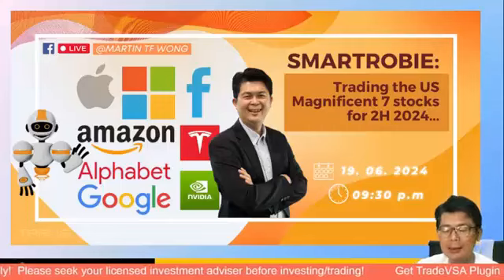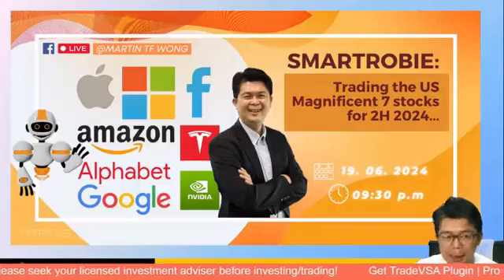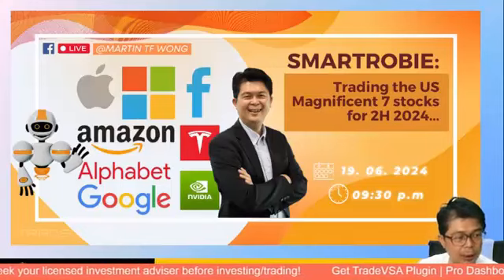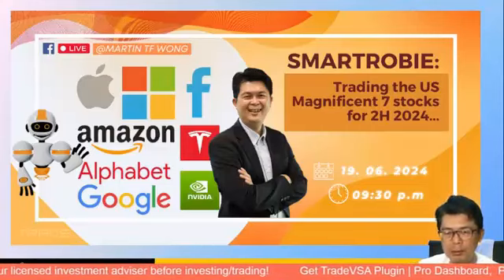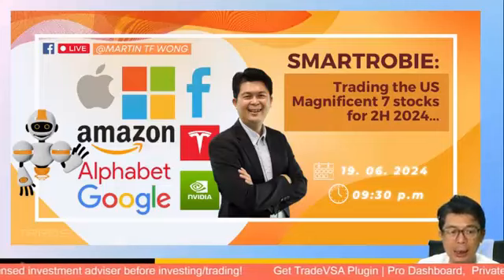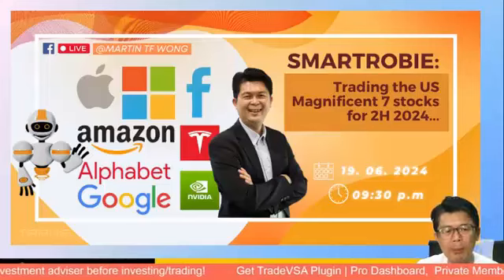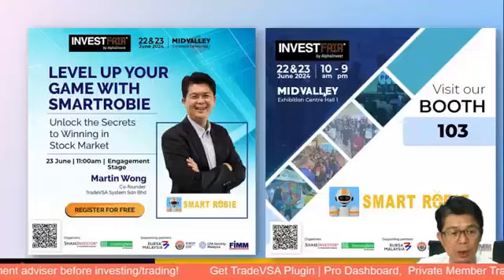We're going to show you some back-tested results done back in March and May that have done pretty well. The Magnificent Seven — for those of you looking for an entry, this would definitely be suitable if you're looking to possibly enter or buy back Nvidia or Apple stocks. That has helped some of our existing members. Smart Robie is available on Google Play Store and the Apple Store, free of charge.